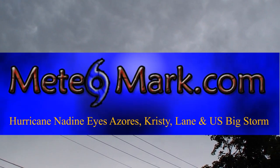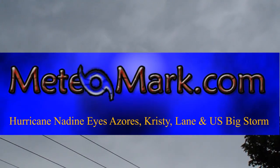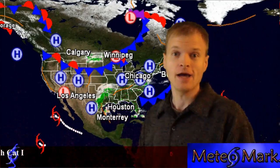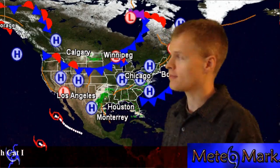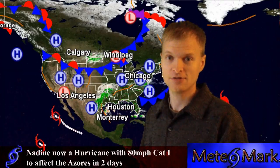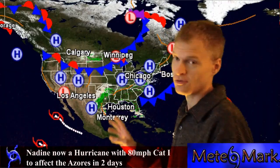This is an update on Hurricane Nadine, Tropical Storm Christie, and Tropical Storm Lane, as well as a storm update. We've got a very active weather pattern developing in the northeast United States, as well as the rest of the east and southeast United States. So let's get right into it.